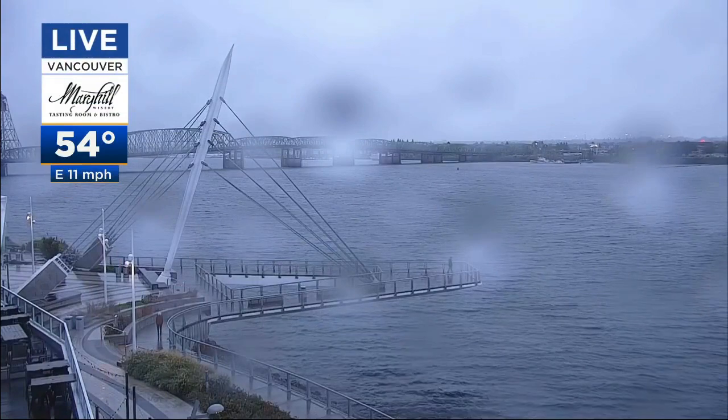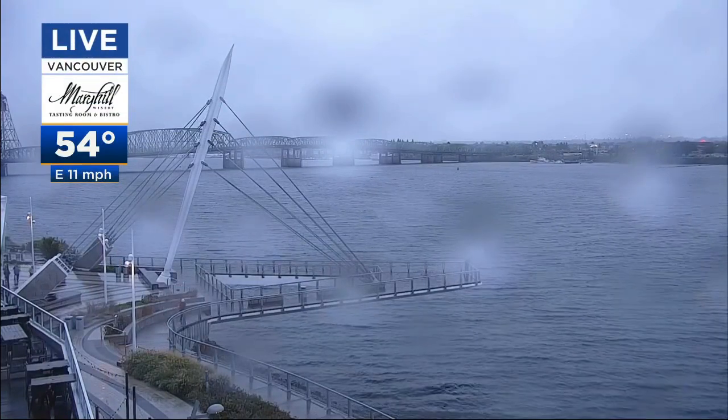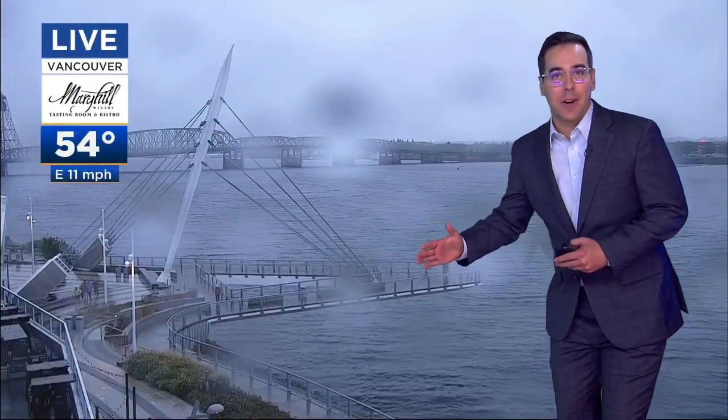Let's bring you inland to our Mary Hill Tasting Room and Bistro camera along the Vancouver waterfront, getting a sustained wind out there at 11 miles per hour coming out of the Columbia River Gorge, and you can see it's kind of driving the water on the top of the Columbia River toward the webcam. It's also featuring some spotty raindrops.